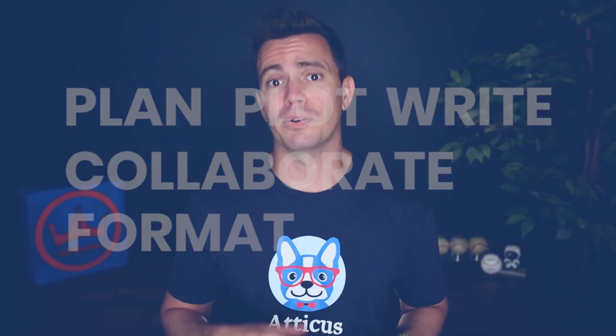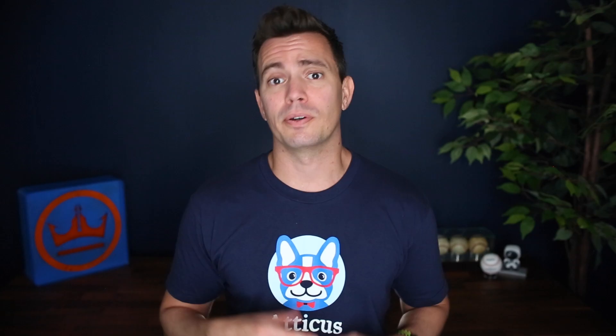You'll be able to plan, plot, write, collaborate, and then even format without having to jump from software to software in order to do that. And in this video, I'm going to show you exactly what Atticus is, what it can do for you, and all the new features that we're going to be coming out with.